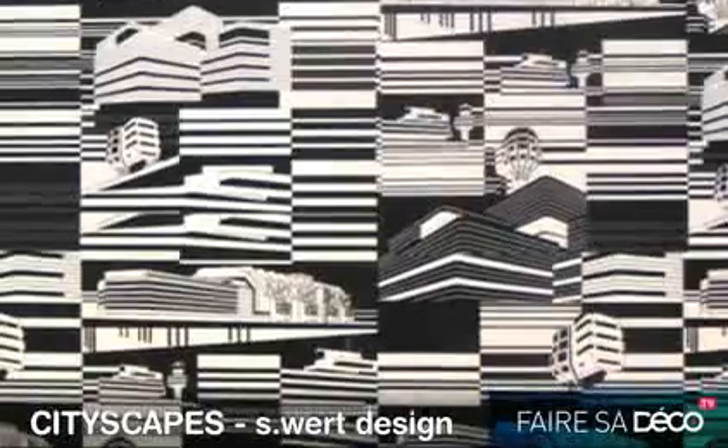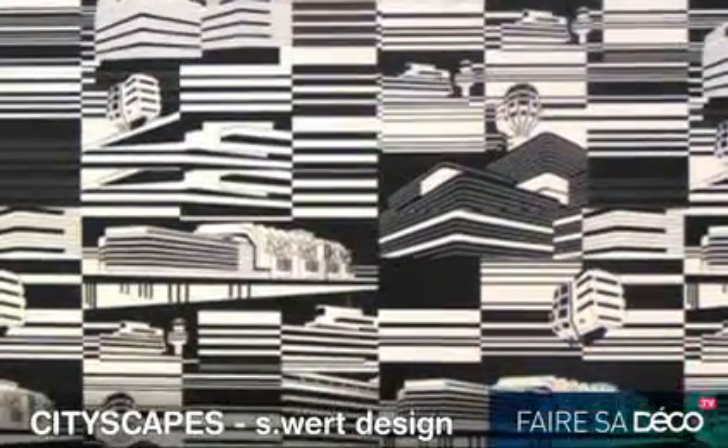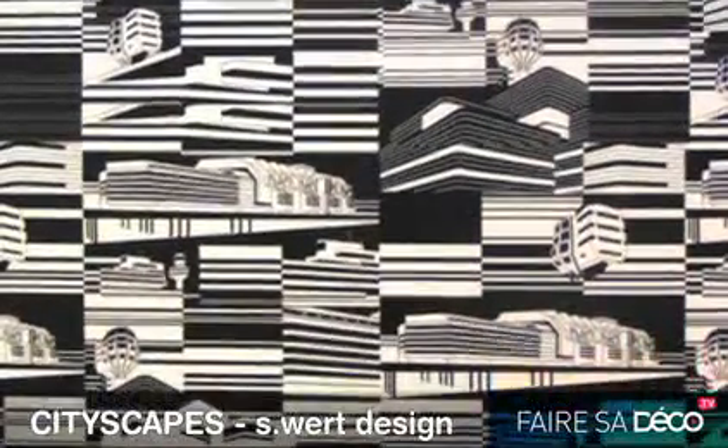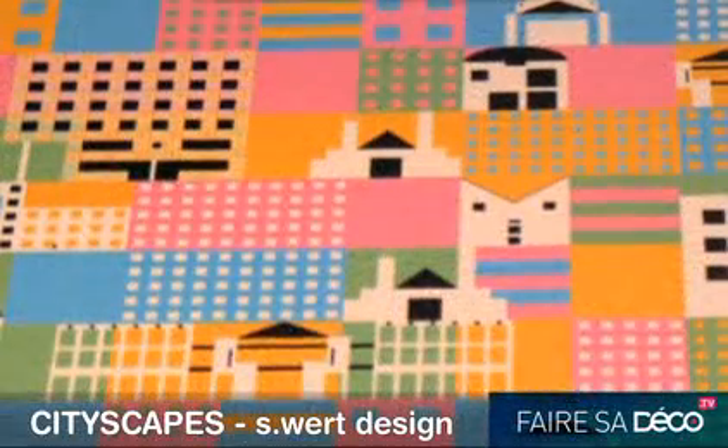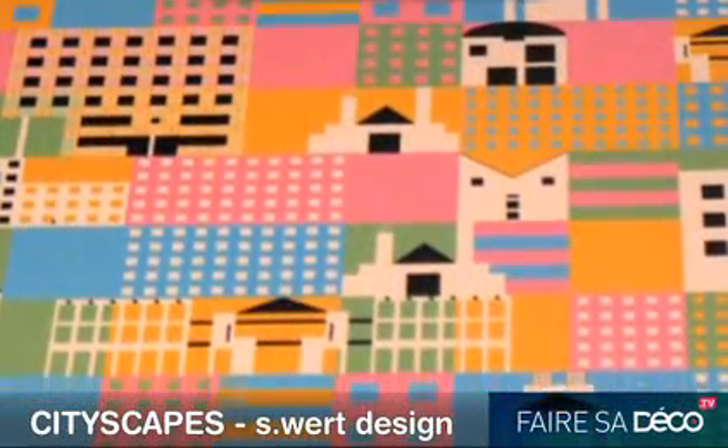Cityscapes is the next trend we're covering. I'm a world traveler. I've seen different skylines from all over. Nothing beats going there in the real place. But now you can bring it to your home.